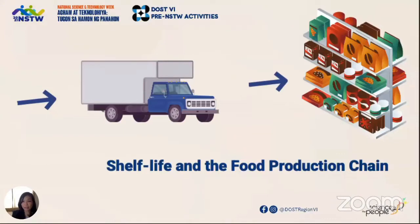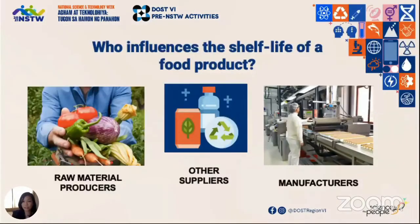Who influences the shelf life of a product? First, producers of your raw materials — you will only be able to make good quality products if your raw materials are also of good quality to begin with. One way is to have an accreditation program for suppliers. Also, for other suppliers like for your packaging materials, do they have a track record of supplying you damaged packaging? Do they provide a certification?